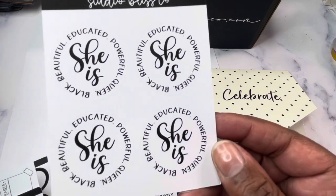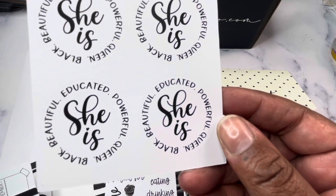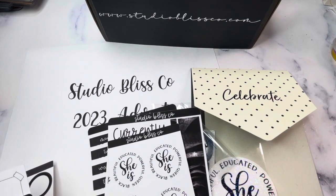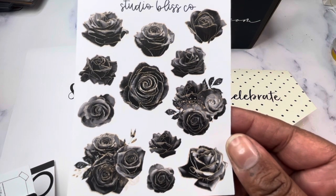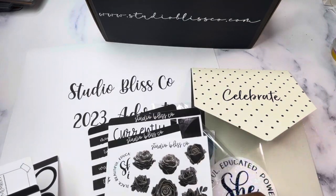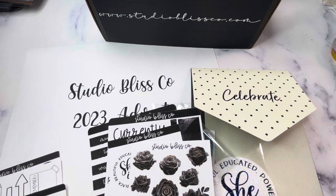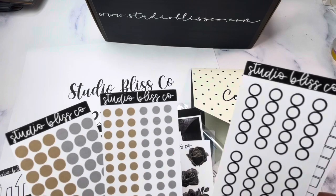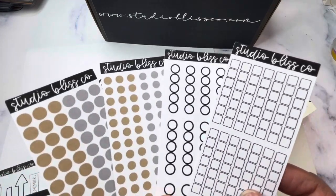There are four 'She Is' stickers that say 'Black, Beautiful, Educated, Powerful Queen' around the circle. You have a sheet of black rose florals. Day one is really like your functionals — this box is the Black and White Edit but it also features neutrals.